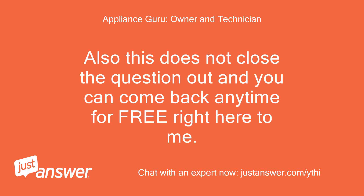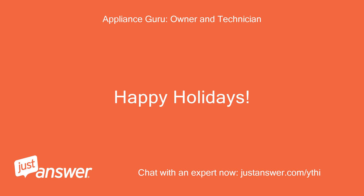Also this does not close the question out and you can come back anytime for free right here to me. Happy Holidays!